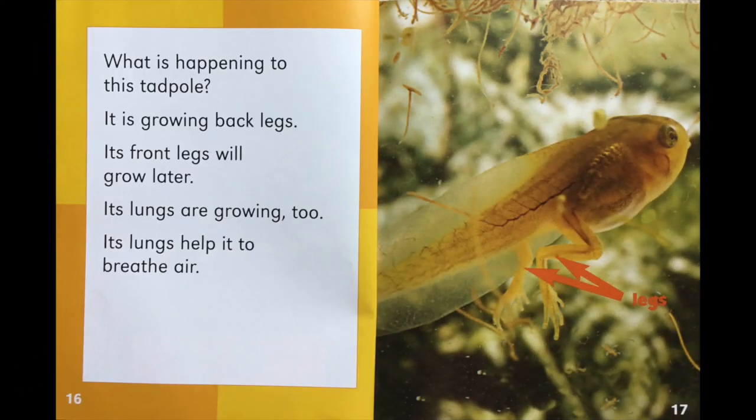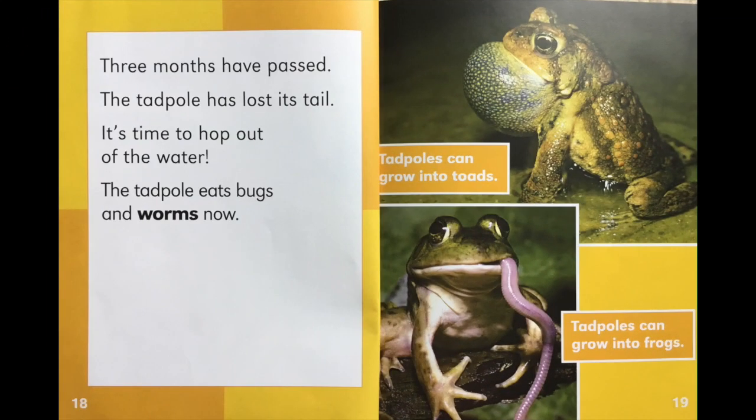What is happening to this tadpole? It is growing back legs. Its front legs will grow later. Its lungs are growing too — its lungs help it to breathe air. Three months have passed. The tadpole has lost its tail. It's time to hop out of the water. The tadpole eats bugs and worms now.